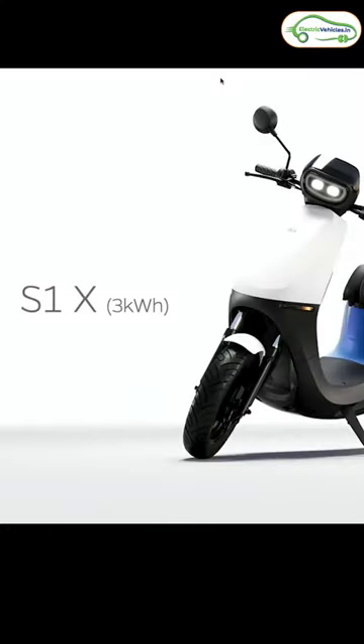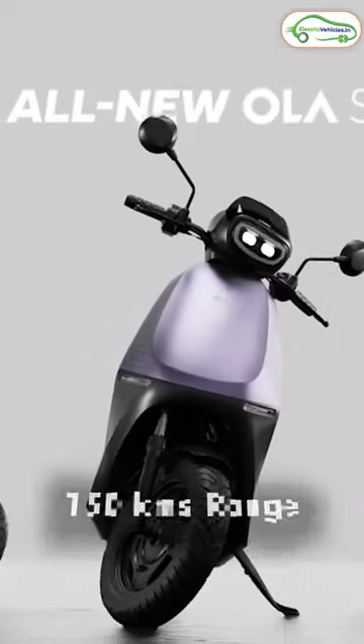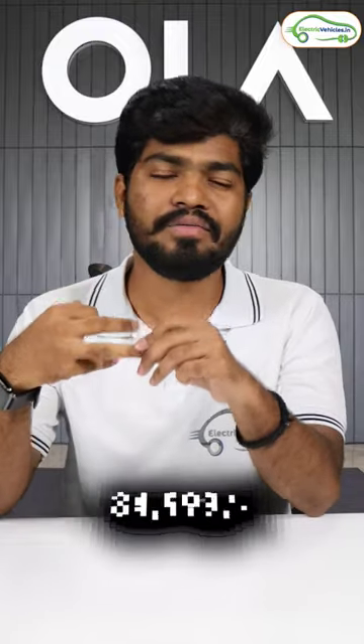The mid variant gets a 3 kWh battery pack, and Ola is claiming a range of 150 kilometers on a single charge. The ex-showroom cost of this mid variant is ₹84,999.